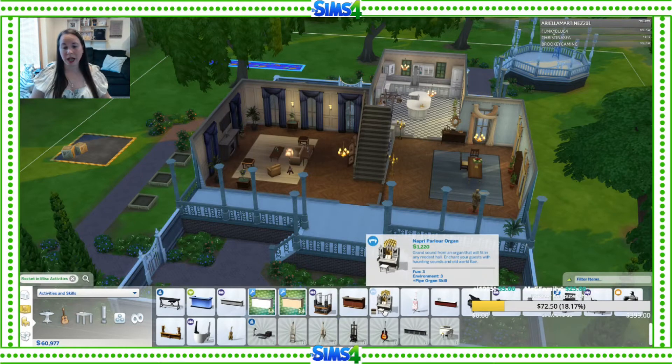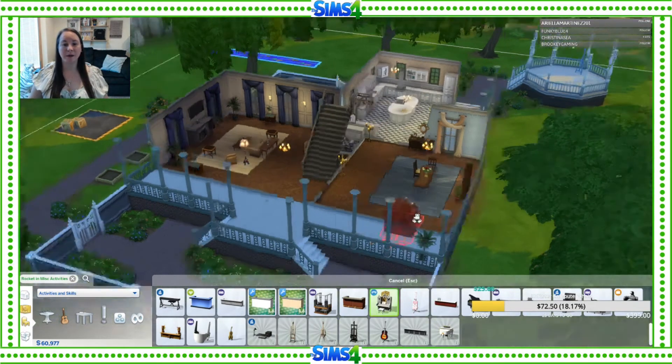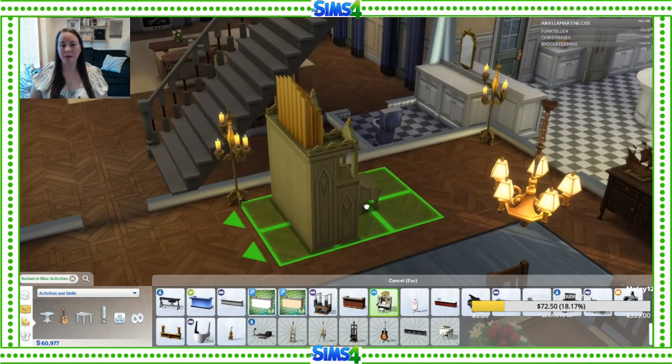They have the pipe organ skill — that's something new that came with the vampire expansion. I think the organ might be fun to put in there because it gives you fun and it's the pipe organ skill, and potentially multiple sims can use it. I'm really trying to think of what everybody would get into. So unless this is a no-no, I'm going to plonk it down.